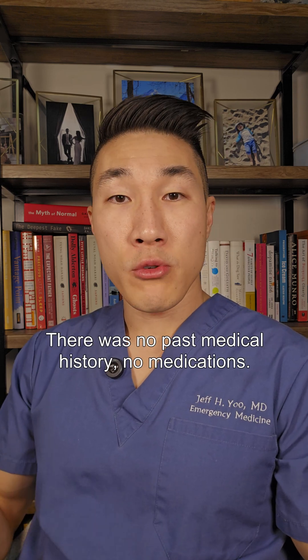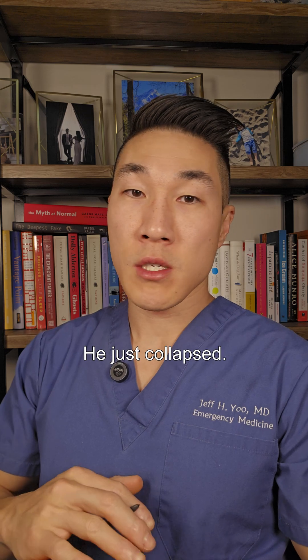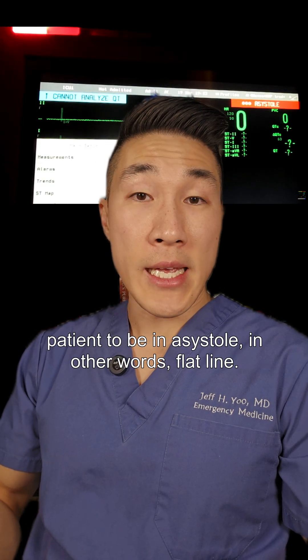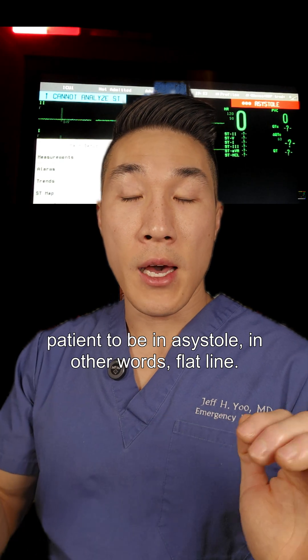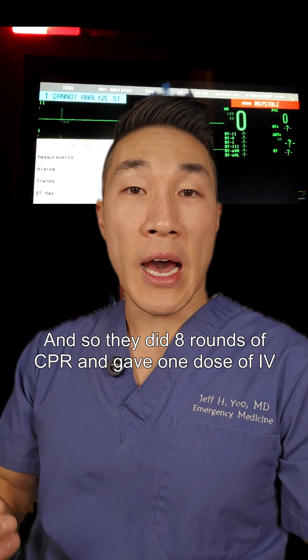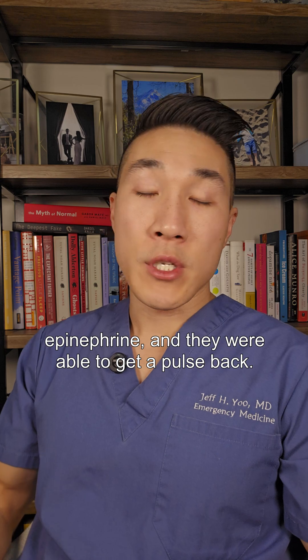There was no past medical history, no medications — he just collapsed. Paramedics arrived shortly afterwards and found the patient to be in asystole, in other words, flat line. They did eight rounds of CPR and gave one dose of IV epinephrine and were able to get a pulse back.